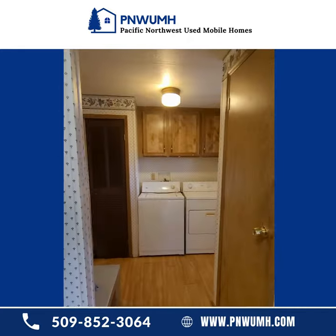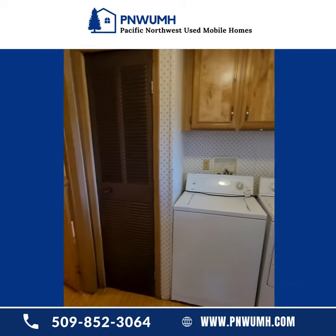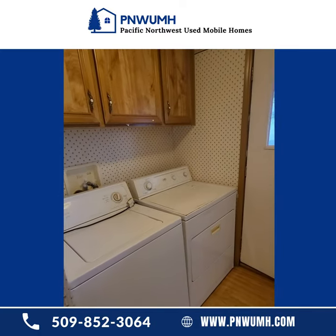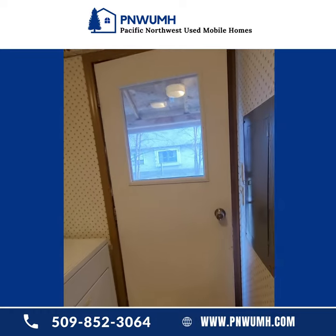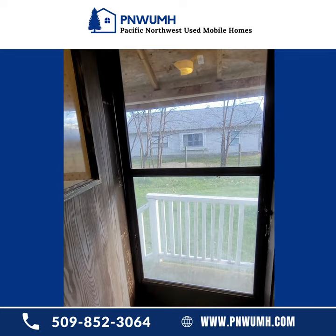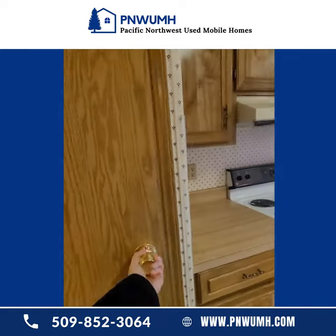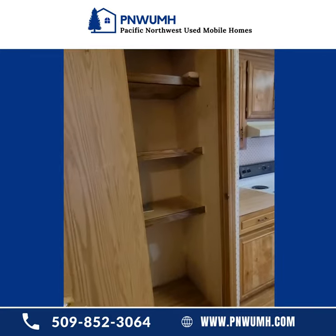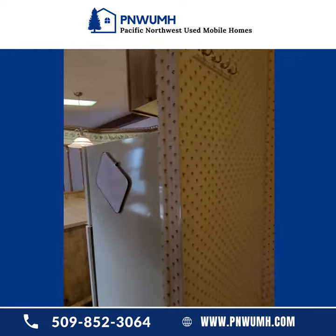And then we move into the laundry area. This is where your water heater is going to be. Washer and dryer — the dryer is included; however, the washer is not included in this home. And this is your back exit here. A little pantry with plenty of shelving — plenty of storage. You will not be lacking for storage in this home.